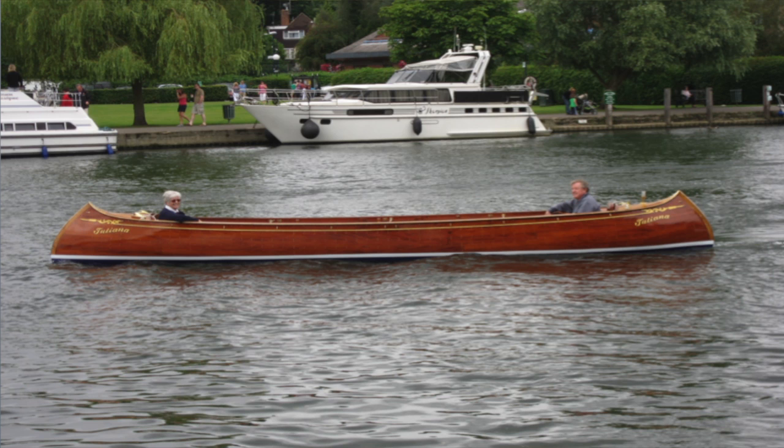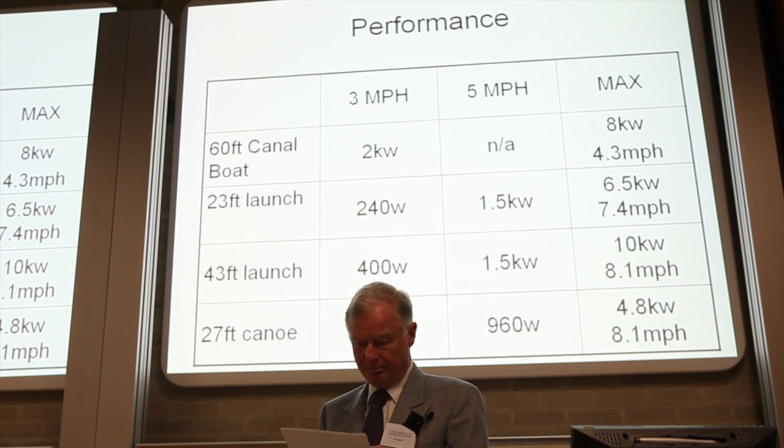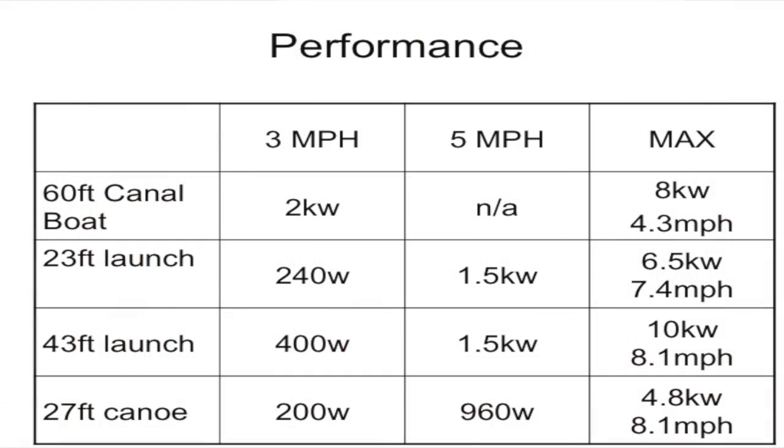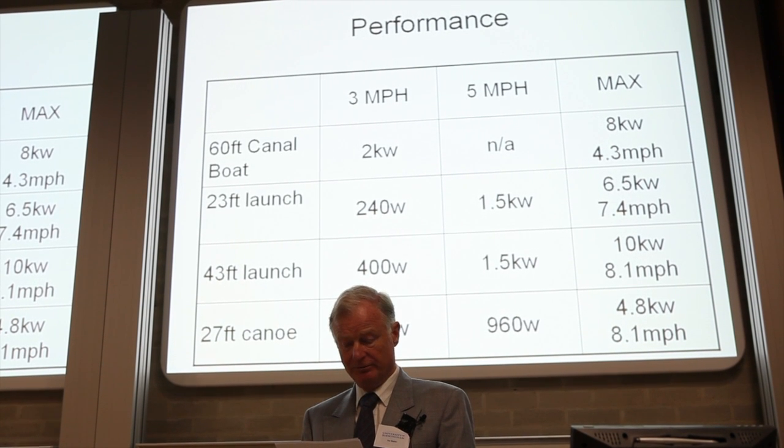A canoe is probably the most efficient hull shape to push through the water — one kilowatt gives five miles an hour, and 4.8 kilowatts gives over eight miles an hour. This shows the measured power requirements for driving three different types of boat. For narrowboats, the power requirements can be split into two distinct sections: drive motor and domestic loads. The modern narrowboat has a huge domestic load for all services — from electronic devices to lighting and washing machines — which can be as high as three or four kilowatts.